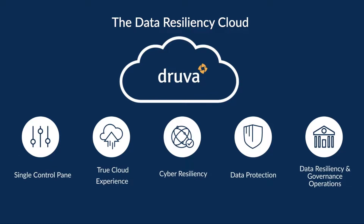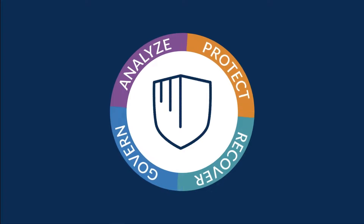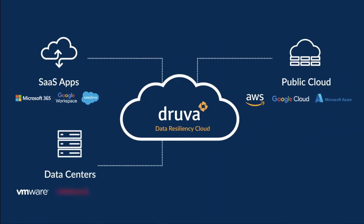Druva's unique data resiliency cloud provides unified, secure, scalable data protection for all your workloads, including SaaS applications, multi-cloud, data center, and edge.